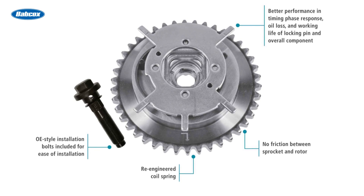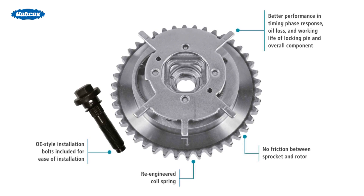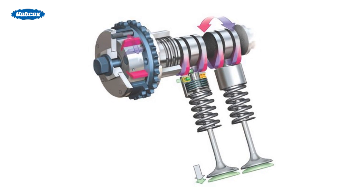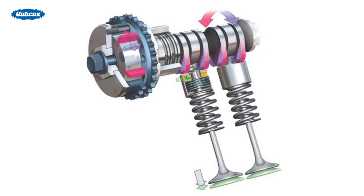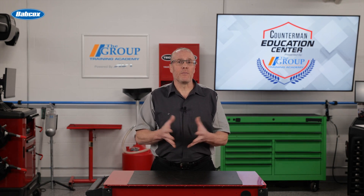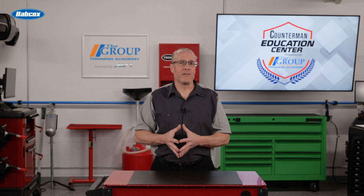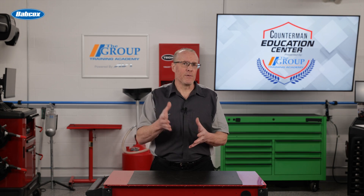The actuators are powered by the same oil that damages the timing chain. Inside a variable valve timing actuator are finely machined surfaces and seals that can be easily damaged by worn out or the wrong type of oil. In some cases, it is cheap insurance to replace the actuators while you are replacing the timing chain to ensure that your customer gets the full value of the labor time.